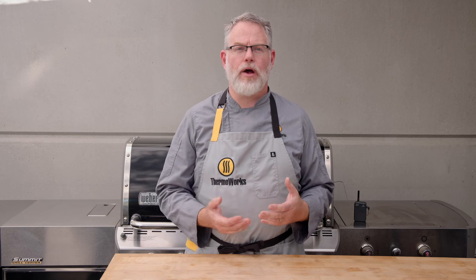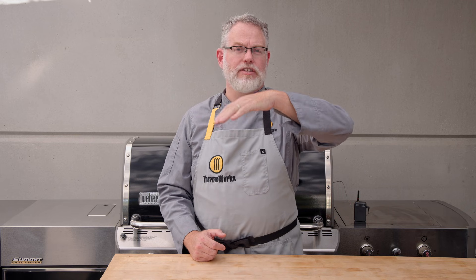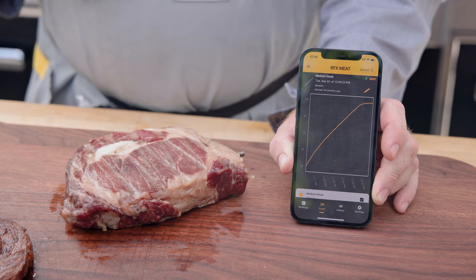RFX was feeding us temperature info, and we watched the app to see the temperature climb, slow, stop, and even change directions before we carried on with the sear.